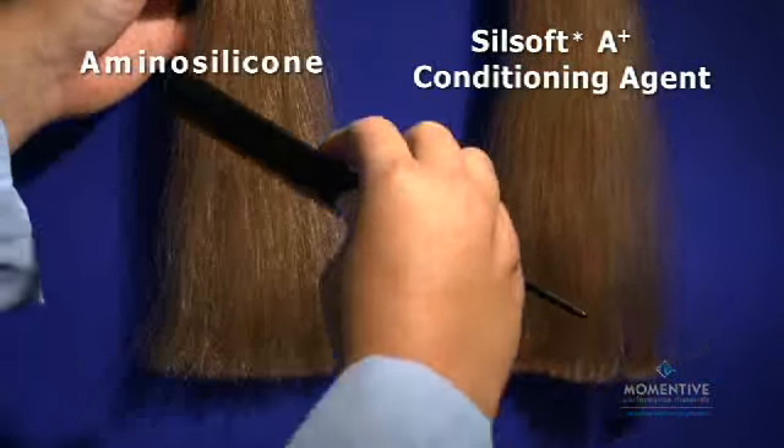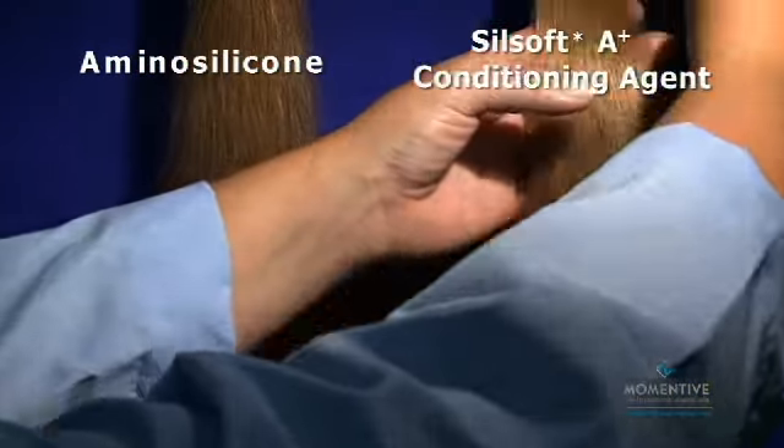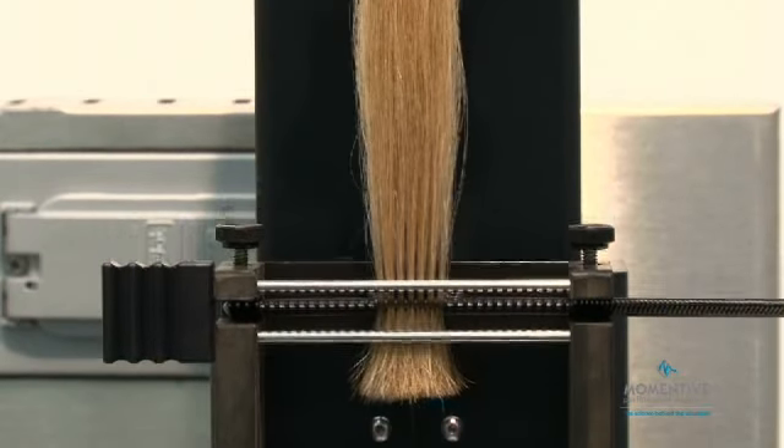To measure combing force, we compared two tresses of platinum bleached hair — one treated with an amino silicone, the other with Silsoft A Plus Conditioning Agent. Measurements were taken using a standard combing force apparatus.